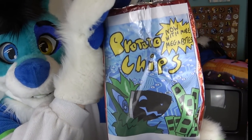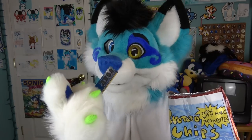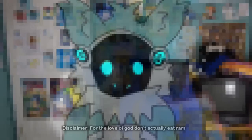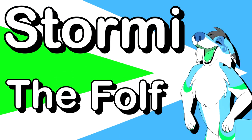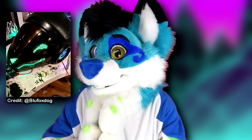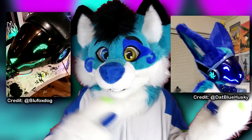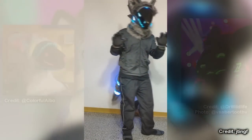Introducing Protatochips, now with more megabytes. Protogens! They're sentient toasters, robotic raptors, bleepy bloopers, animatronic aliens, and cybernetic organisms.